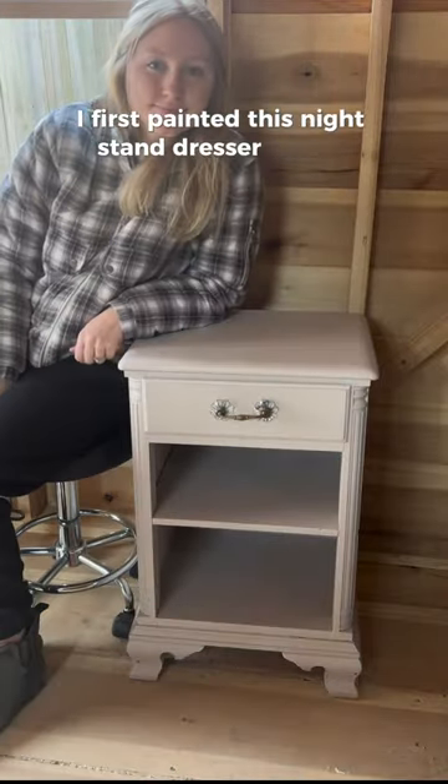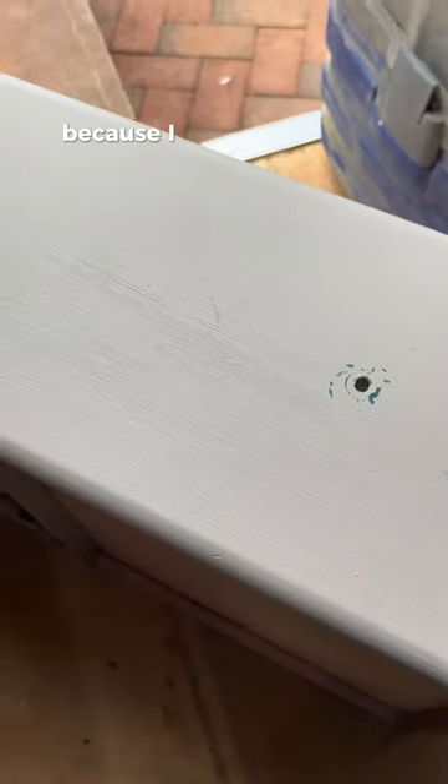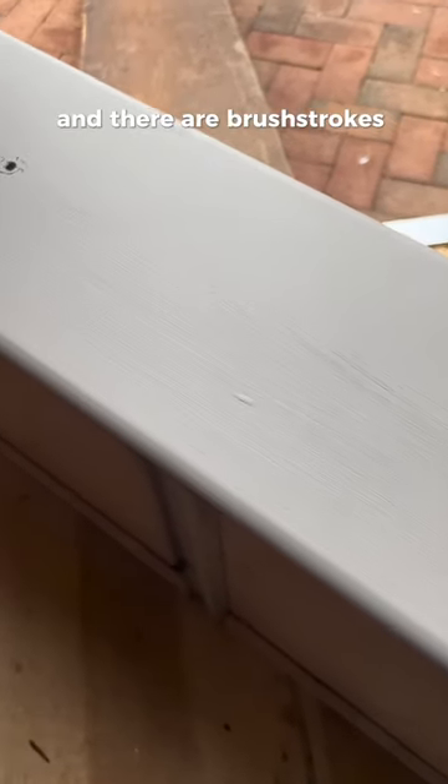I first painted this nightstand and dresser when I was a freshman in college. It's some of the first pieces of furniture I painted, which is actually pretty obvious because I didn't sand at all and there are brush strokes everywhere.